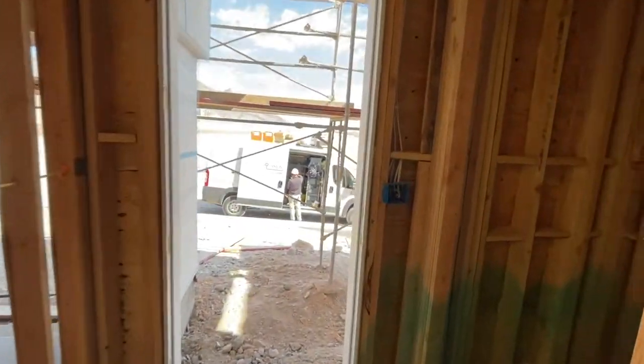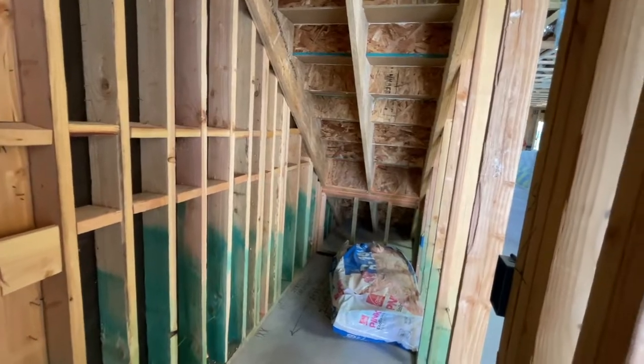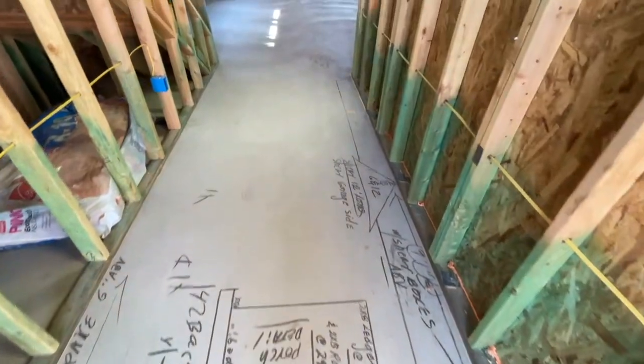This is the front door. The hall closet or the entry closet. And that's pretty cool right there — I just think it's cool. Look at all this.